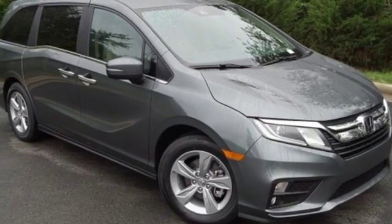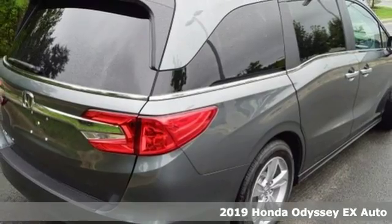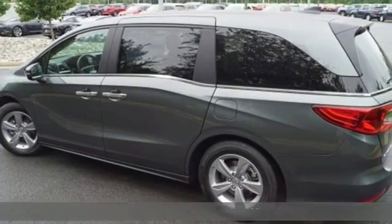It's a new 2019 Honda Odyssey. From hood to hatch, it offers all the comforts and conveniences you want. Plus, it offers an exciting list of features.